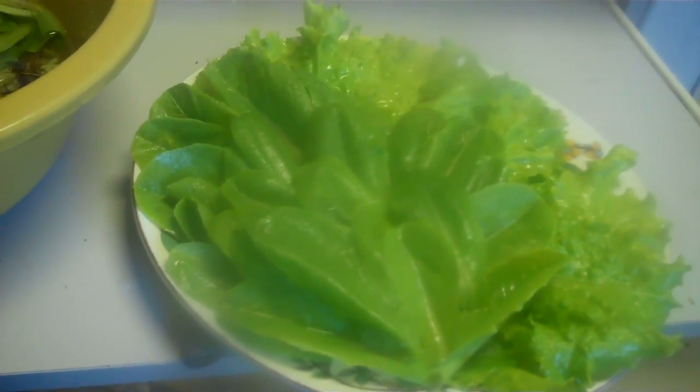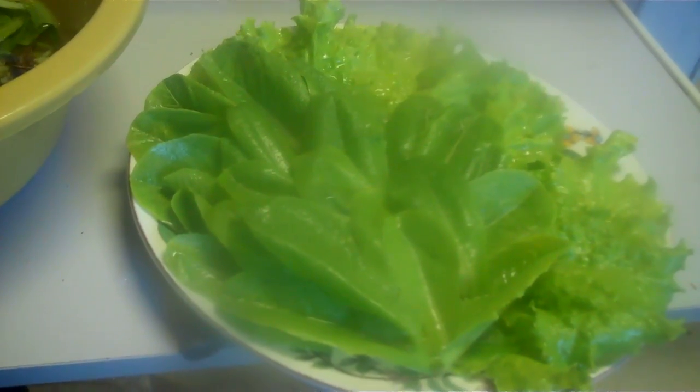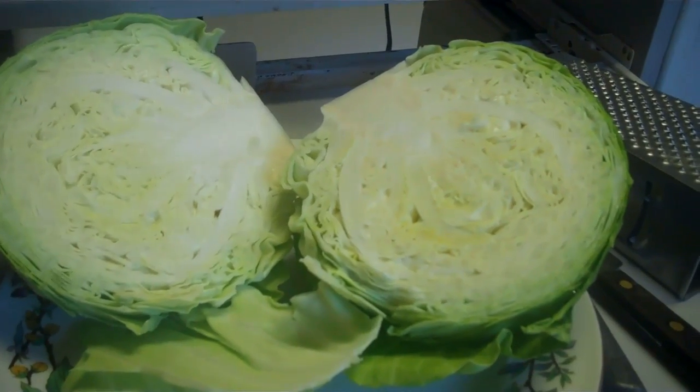Never sprayed with any poison, it's washed. Put it on a bun with some ham and cheese — oh boy, now you've got a good sandwich. Look at this solid, solid cabbage.